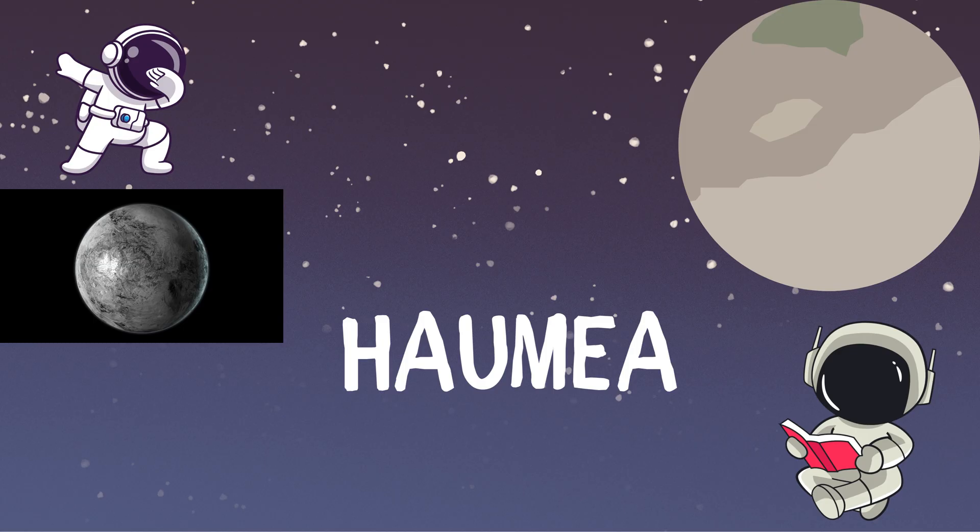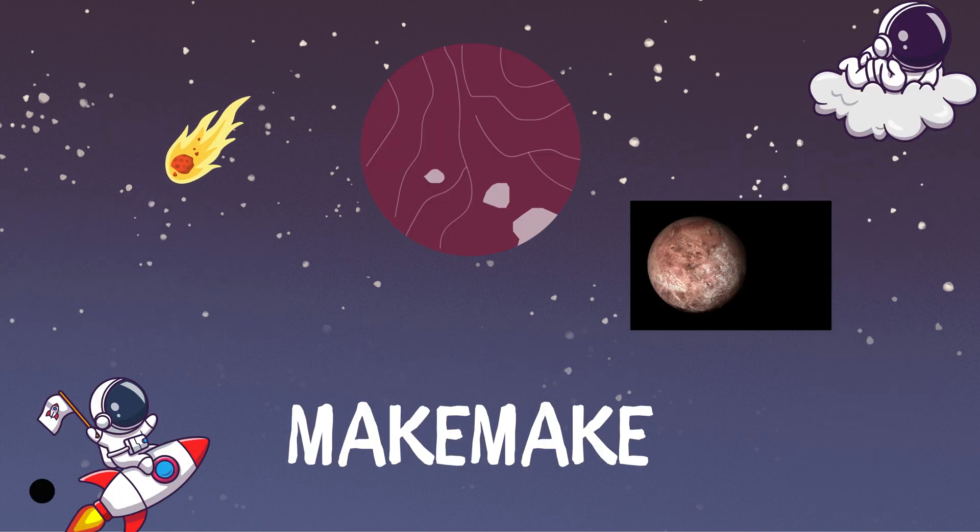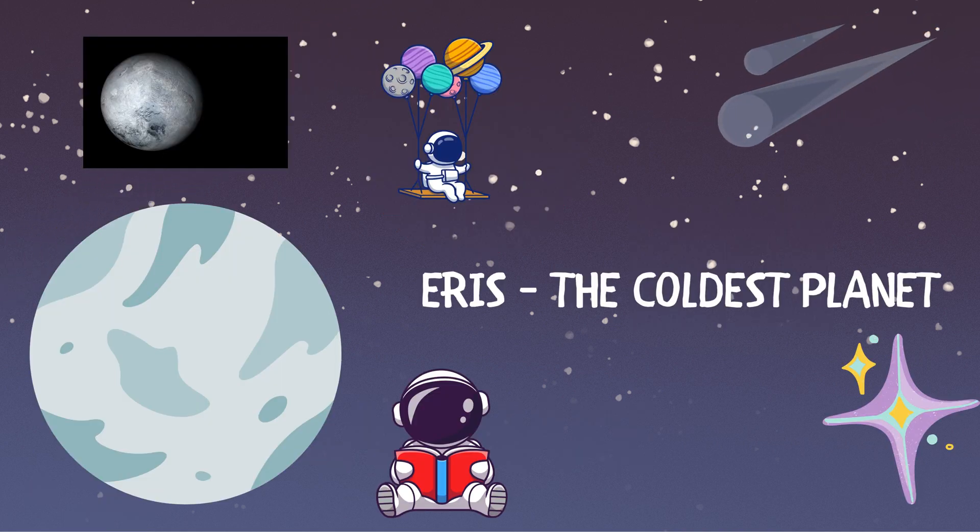Haumea! Which is known as the brown planet. Makemake! Eris!